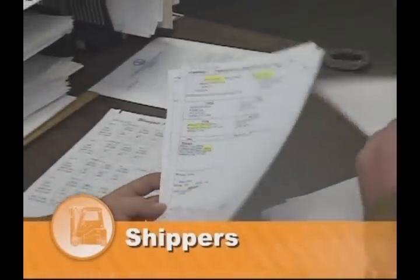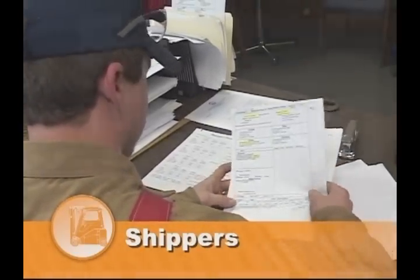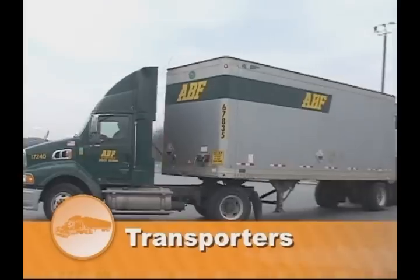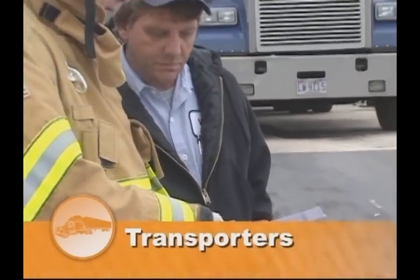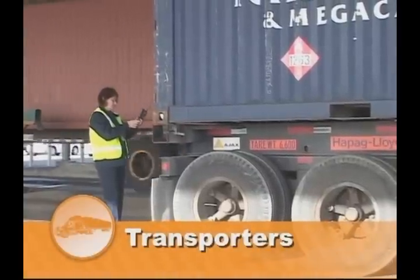The shipper of the product is required to provide a shipping document based on Department of Transportation regulations, an emergency response telephone number that is monitored at all times when the HAZMAT is in transportation, a hazard class or division number, a four-digit ID number, and a shipping name. And finally, the transporter is the steward for the safe movement of the material. They're required to provide you with the proper shipping paper as well as to ensure that the transport vehicle displays the accurate placard for the HAZMAT.